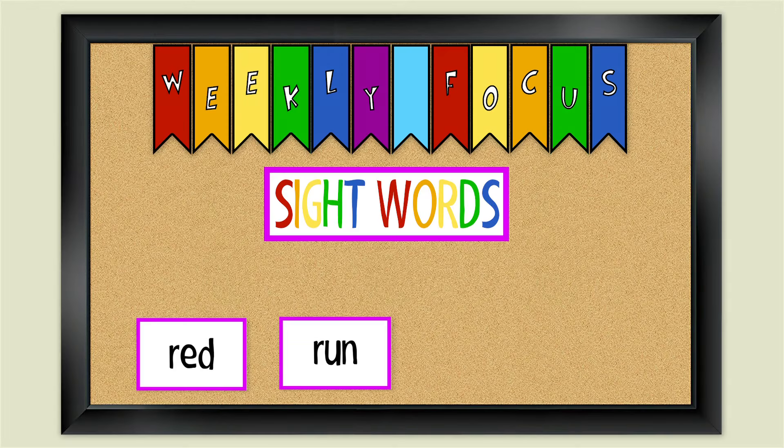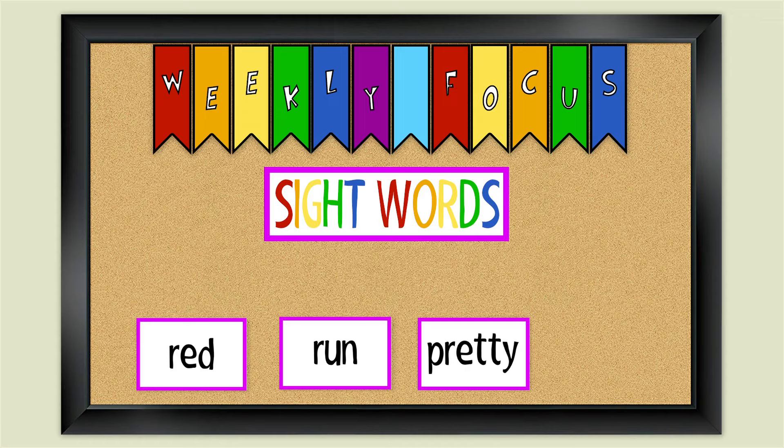Now you can practice spelling all these sight words. Well done. Have a great week.